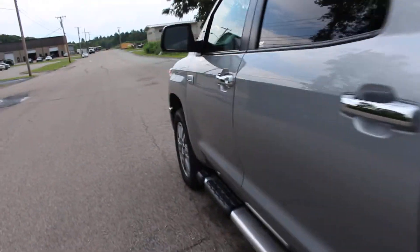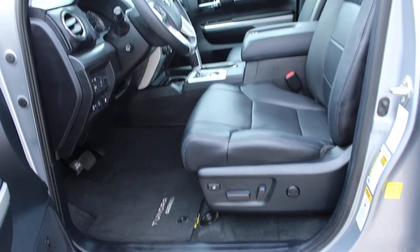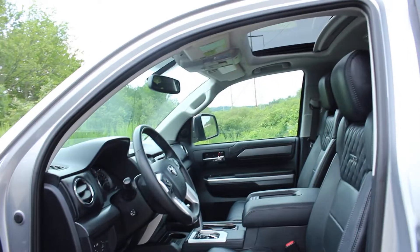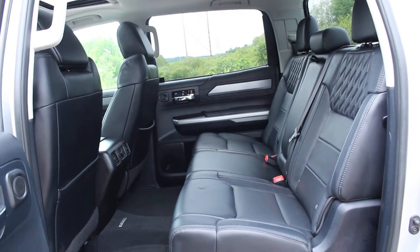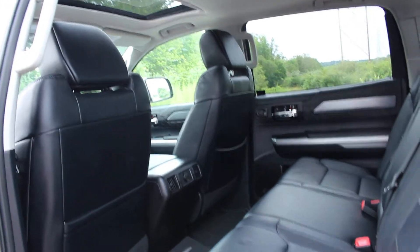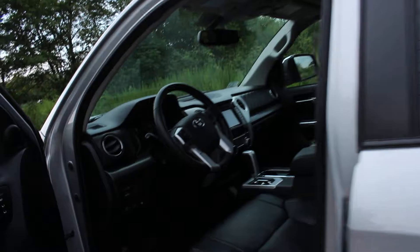Let's show you the interior. First, the front row — you can see, because it's the Platinum, it's leather. It's fully loaded, and I'll show you all of the features that it has momentarily. Let me show you the rear. You have a ton of room in there — a ton of room. And you can just see how clean and well taken care of it's been.